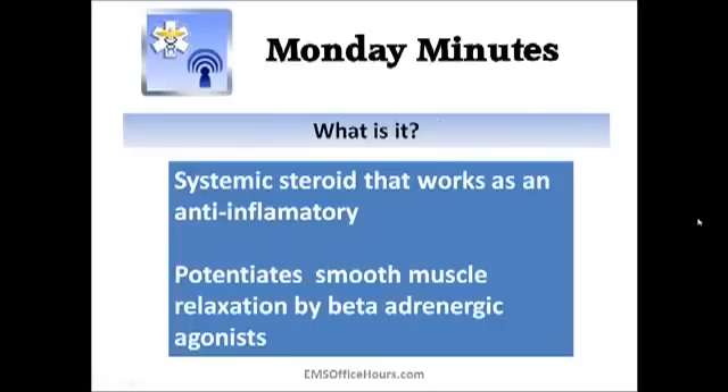So what is the drug? Basically, solumedrol is a steroid and it helps as an anti-inflammatory — it helps the smooth muscle relax. That's the key thing when we're talking about asthmatics and what we're looking for this drug to do. There are contraindications and some side effects to consider, but for this presentation what you need to focus on is the anti-inflammatory aspects of the drug and the fact that it potentiates smooth muscle relaxation.